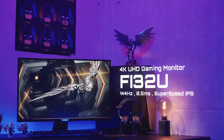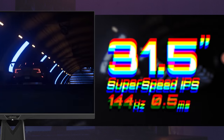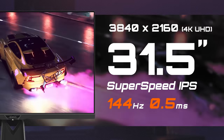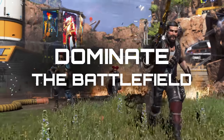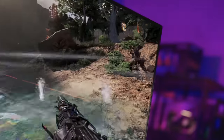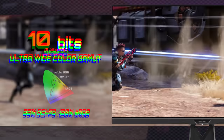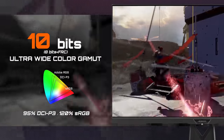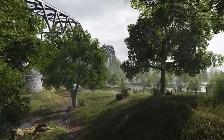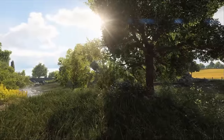First is the AORUS FI32U. It offers strong gaming specs with 2160p resolution and 144Hz refresh rate, and what's most impressive is the ultra-fast 0.5ms response time. Color reproduction is another forte of FI32U, featuring ultra-wide color gamut with terrific color quality, contrast and depth.